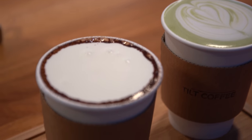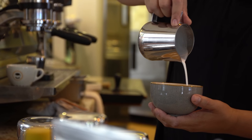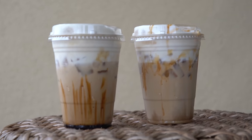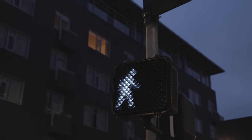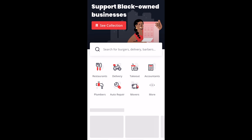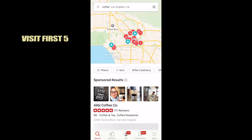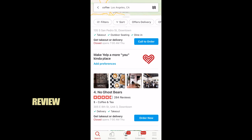Hey guys, welcome to our channel. Today we'll be talking about the first five coffee shops that came up on Yelp when we typed 'coffee' for Los Angeles. We decided to go on an all-day tour to hunt some of the best coffee shops in LA. Here's what we did: open the Yelp app, search coffee, location Los Angeles, visit the first five coffee shops, grab two of the best drinks on their menu, and review.